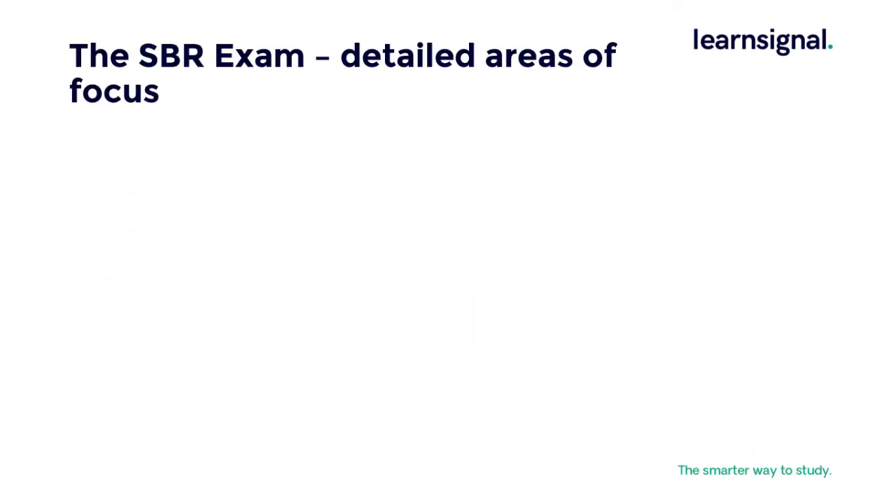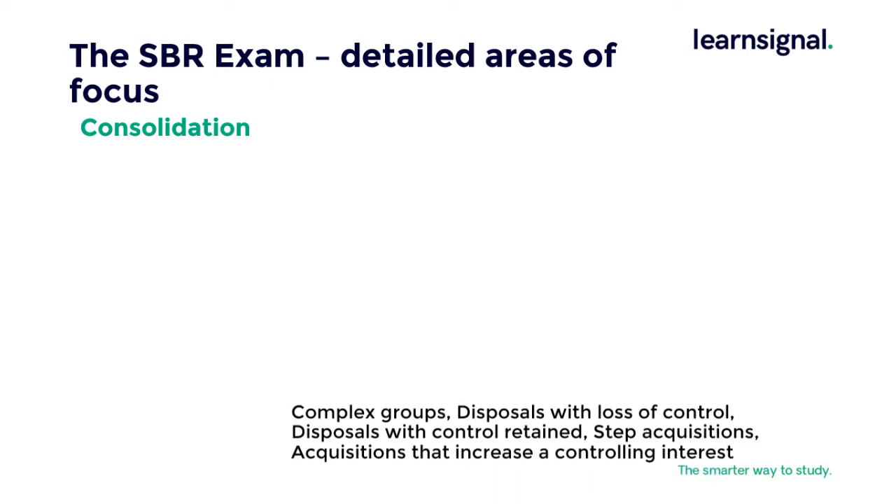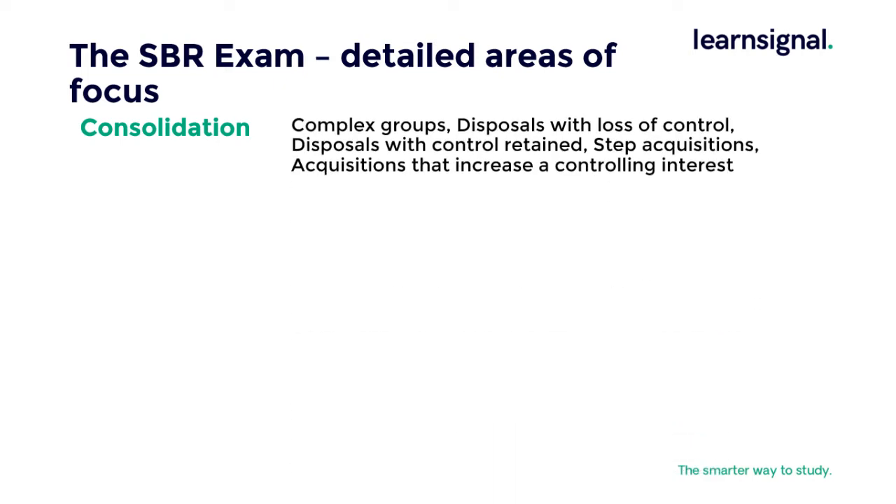Now we go into areas of focus in detail. Firstly, consolidation — this will cover complex groups, disposal with loss of control, disposals with control retained, step acquisitions, and acquisitions that increase controlling interest, but not a full consolidation question. It may be useful to practice a full consolidation question to see how everything fits together ahead of your study.